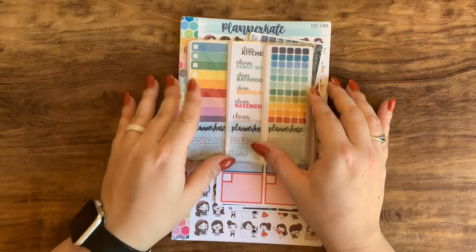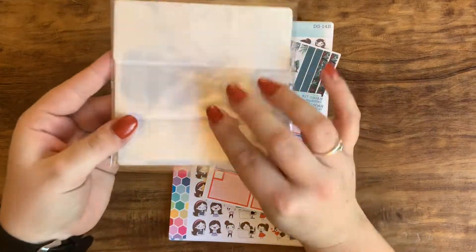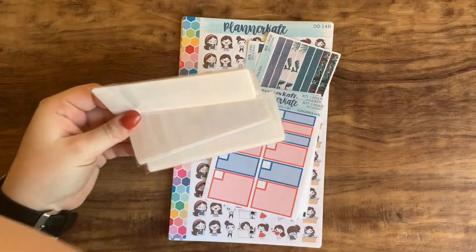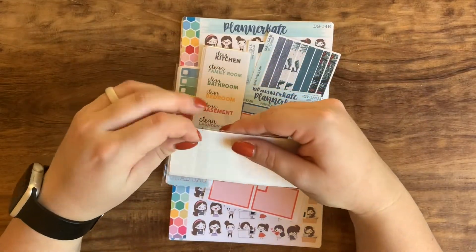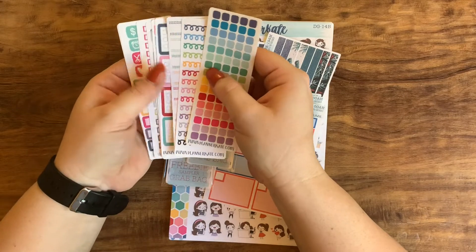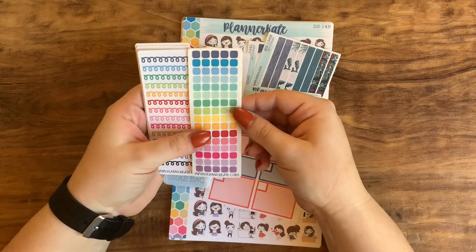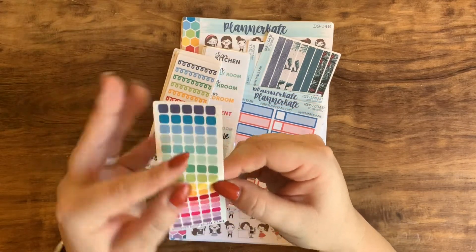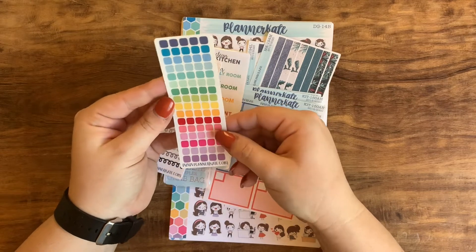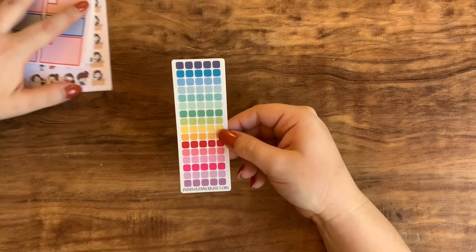Here are the freebie sampler grab bags — they're $2.50 each and I got three of them. They're also individually wrapped. Each comes with 10 different little samplers. Here are just some squares, and I'm actually really excited — I don't think I've ever received these before. I believe these are actually transparent... and yes, they are! That's really, really cool. I've never gotten any transparent stickers from her, so I'm really excited about this.